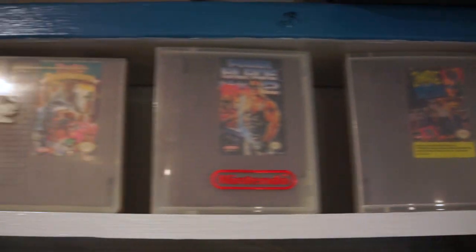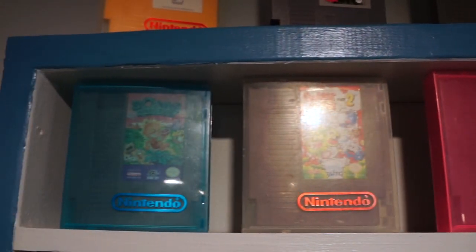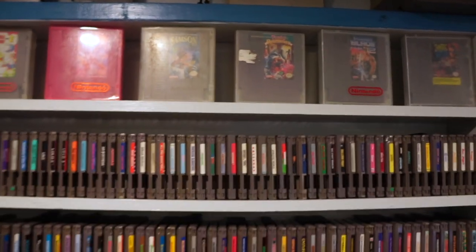These games are super expensive, and while I keep them separate to protect them, I honestly do play them from time to time, because other than maybe that Flintstones game, they're actually pretty fun. Plus, they're games — they're there to be played.